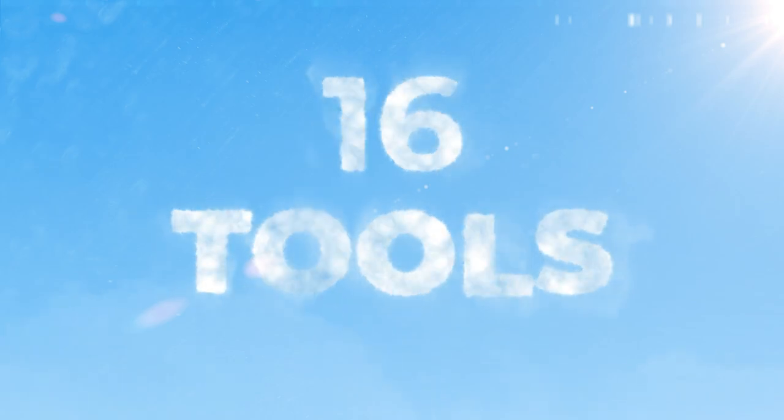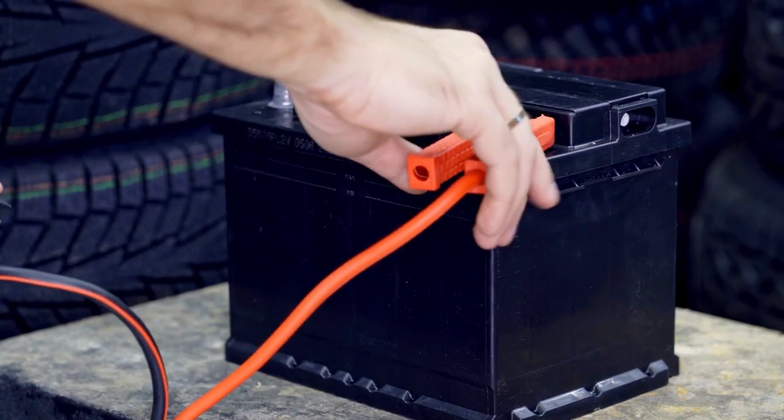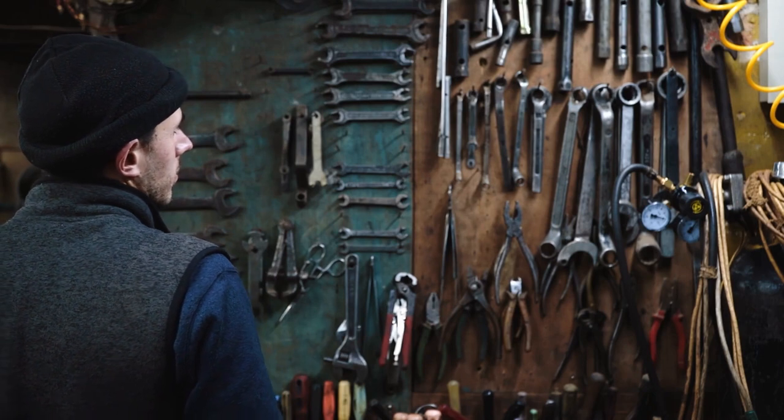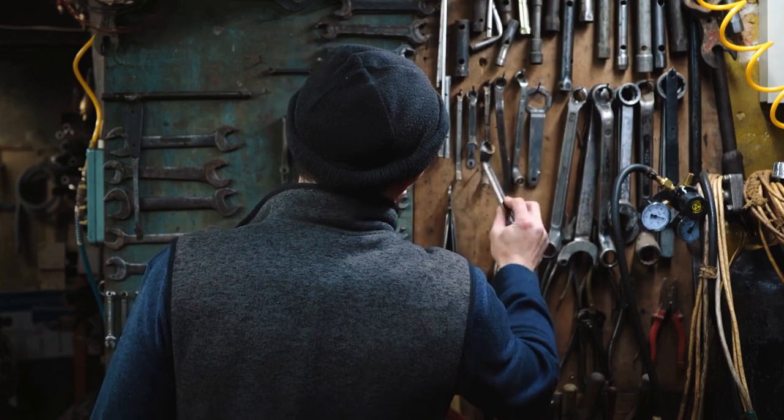Number sixteen is tools. Battery-operated tools are the best in a hurricane-prone situation, but you can always fall back to the good old hammer and nails. You may need to board up a window or fix something. Make sure you have tools at your disposal: pliers, screwdrivers, all that type of stuff.